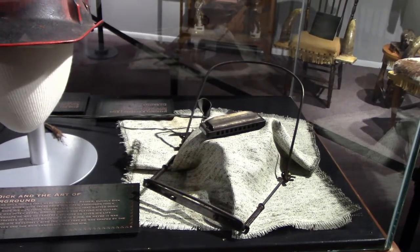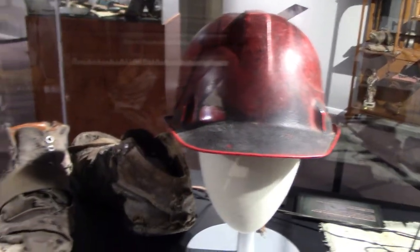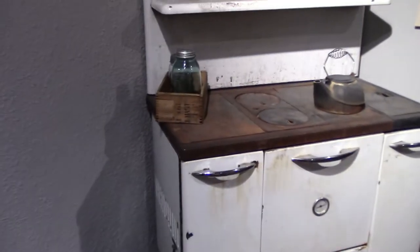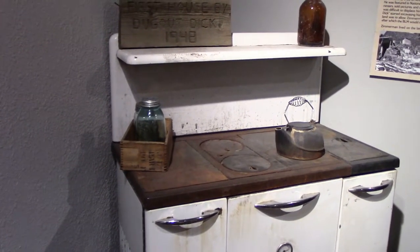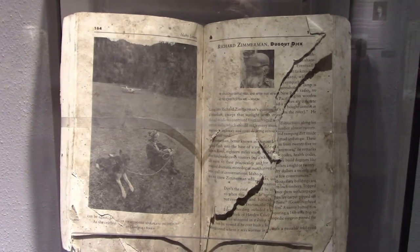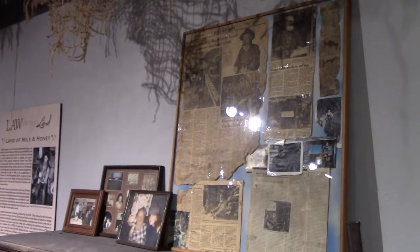This all belonged to Dugout Dick of Salmon, Idaho. He lived in a dugout — he's kind of a legend out here. I think this table and stove were used by Dugout Dick. He pretty much just squatted on Bureau of Land Management land illegally for over 60 years, but the government just let him be. This is Dugout Dick's copy of the book 'Idaho Loners: Hermits, Solitaires, and Individualists,' and that's his part of the book. There's some Dugout Dick memorabilia that he collected.